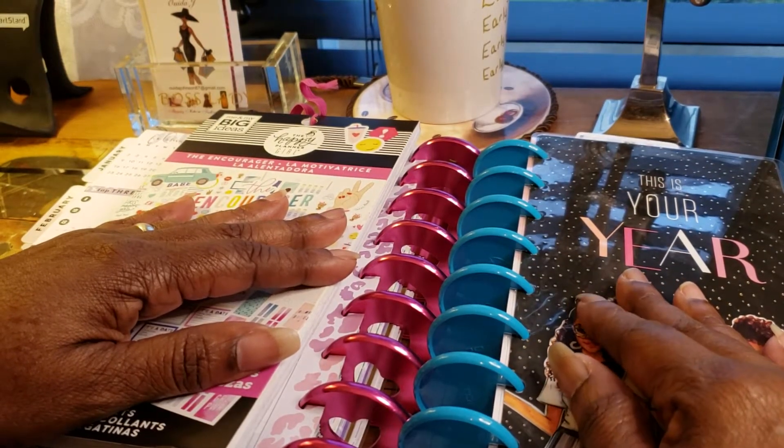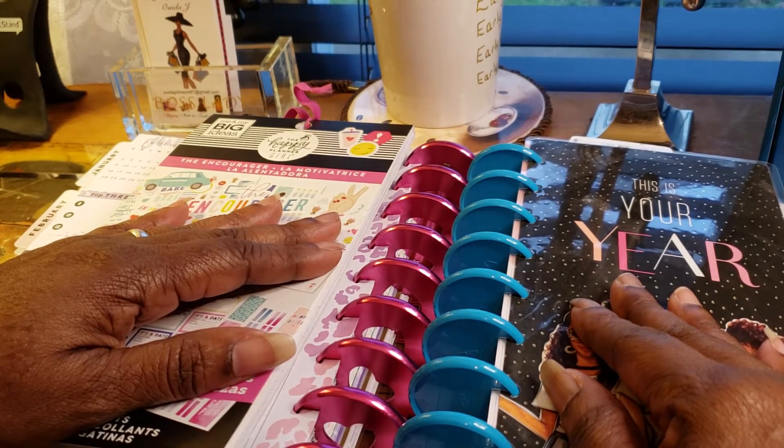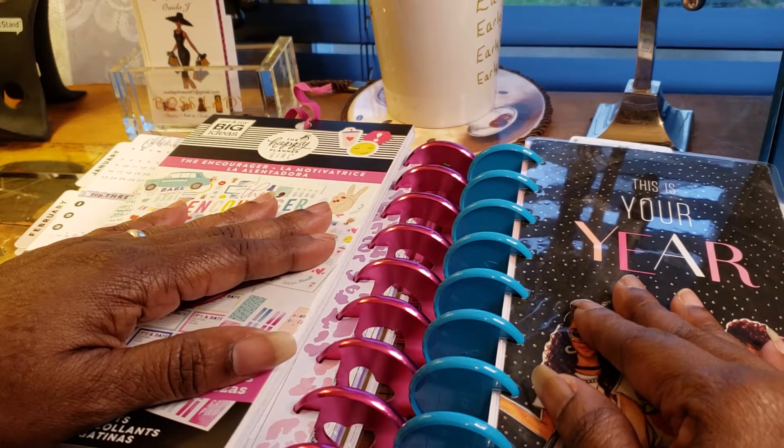Hi, my name is Weta. I'm the Unapologetic Shopper and I want to welcome you to my channel. If you are new to my channel, welcome. If you're a repeat watcher, welcome.